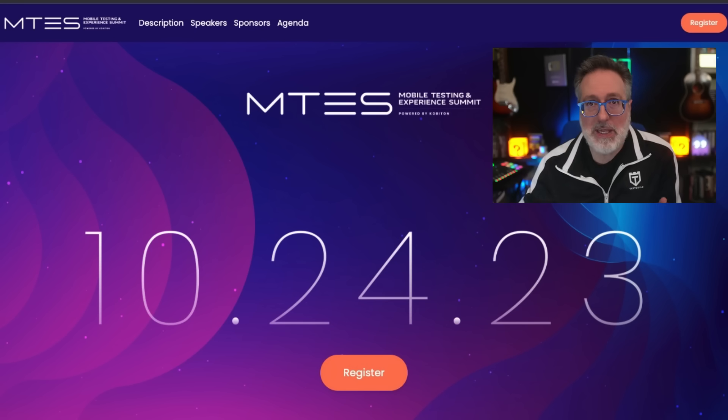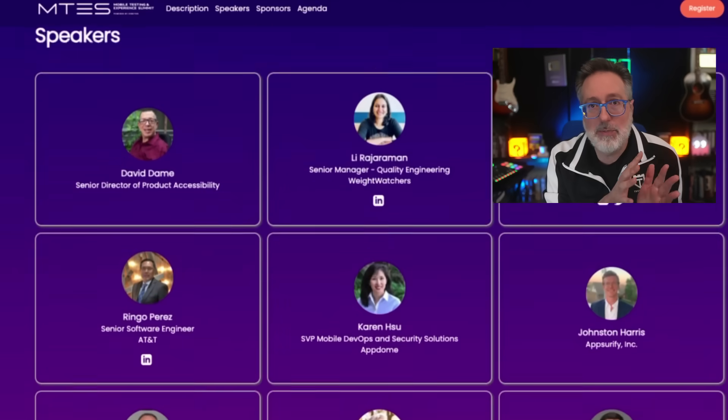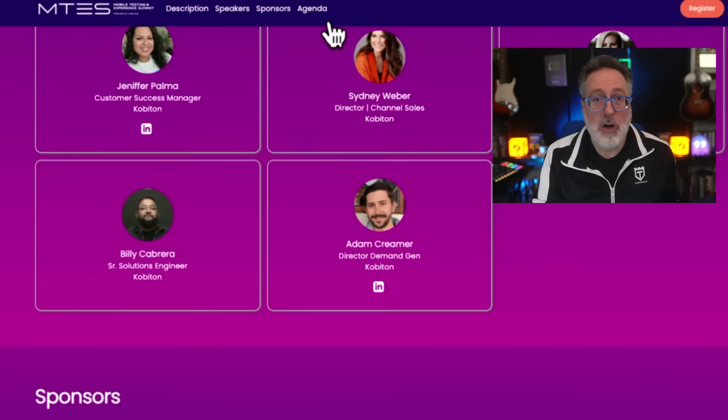Also, a quick reminder: the Kobiton Mobile Testing and Experience Summit is happening on October 24th. It's going to be a mobile-centric development and testing summit, as mobile becomes more the go-to channel for enterprise operations. It's more important than ever to ensure your mobile apps are being released faster while improving quality and engagement. I'll be doing the closing keynote on Automation Awesomeness — 260 actual affirmations to improve your QA and automation testing skills — sharing the top themes I found after interviewing over 500 automation engineers, including mobile testers, on what helped them succeed. Register now, even if you can't make it, to get access to the recordings.